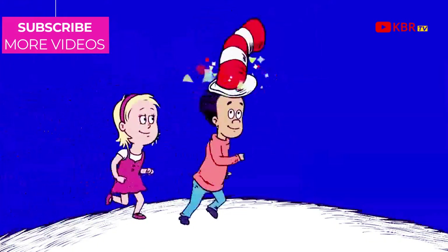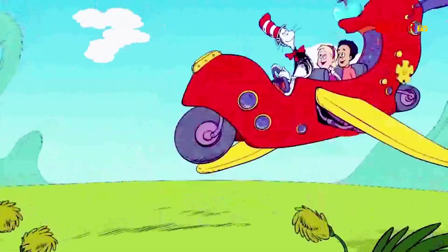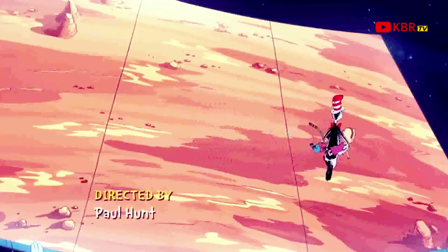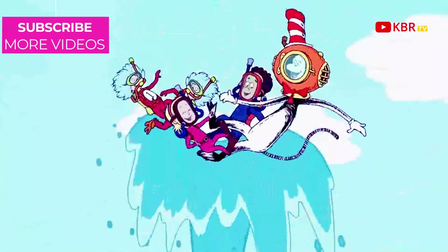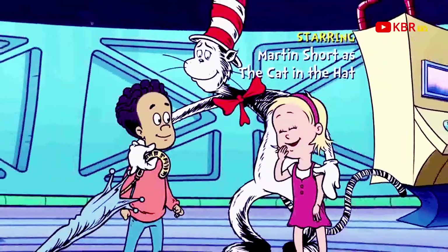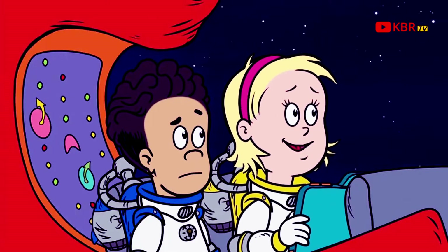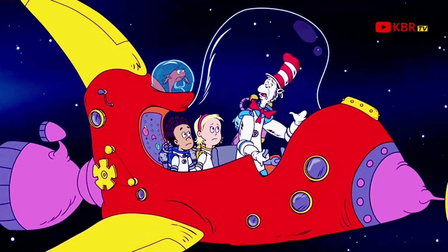Come over here — the Cat in the Hat is about to appear! He's whizzing over to whisk you away on a fabulous journey today. He's coming! Now he's arrived in the Thingamajigger, the thing that he drives. It's the Cat in the Hat — all of our adventures start like that. Wherever you're going, wherever you're at.